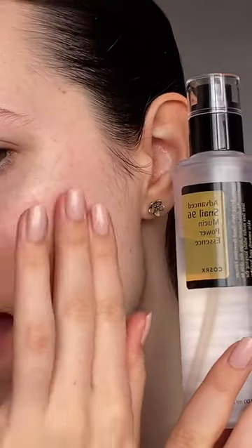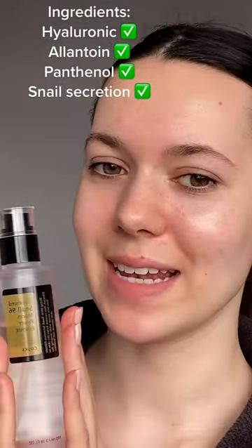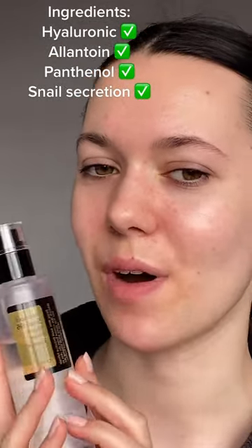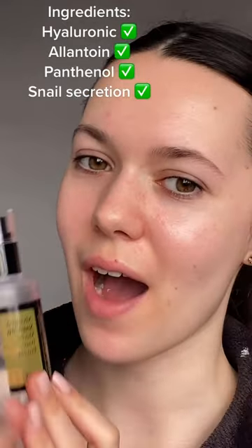It's from a brand called COSRX and it's the Snail 96 Mucin Power Essence. It has completely transformed my skin and I finally feel confident enough to leave the house without makeup on. If I was to recommend any product it would definitely be this one for acne scars, strengthening up your skin barrier, and also hydration.